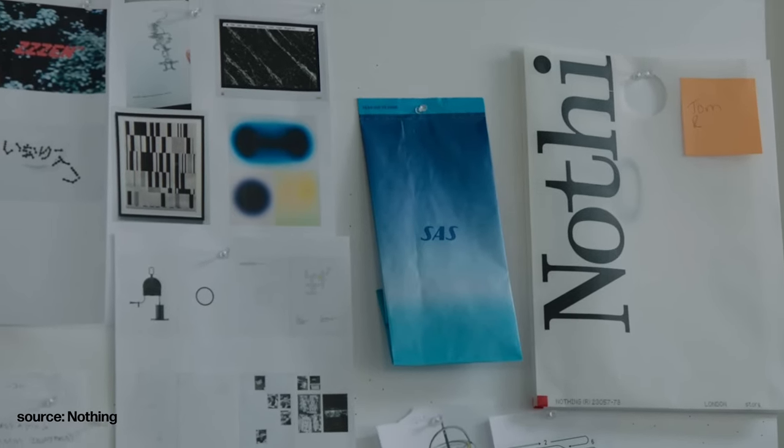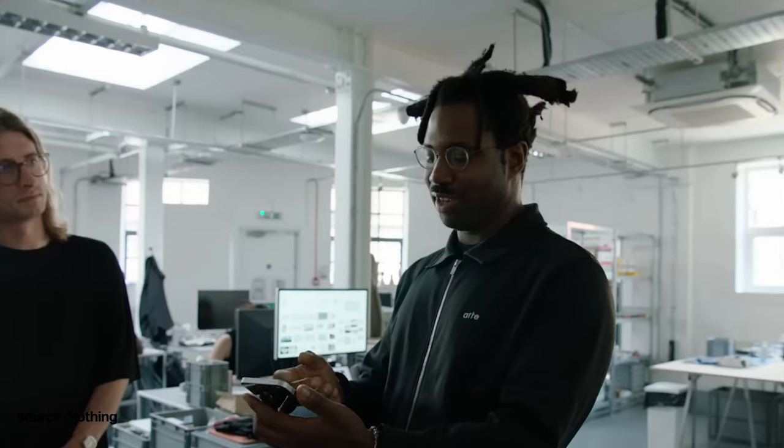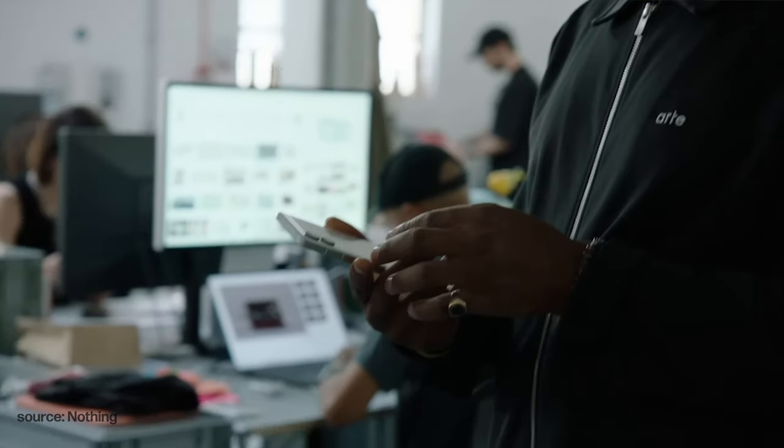Part of loving Nothing Phone 2 is loving the Glyph Composer, and I mentioned there's a new Glyph Pack now available — I'll leave a link in the description. This time it's been produced with the help of London-based Mercury Prize-winning producer and singer Sampha, who has an album coming out in a few weeks, so keep an eye on Spotify and Apple Music. He popped into the Nothing offices in London and was personally involved in producing this new Glyph Pack, so go grab it, get it onto your phone, and share your ringtones with the community.